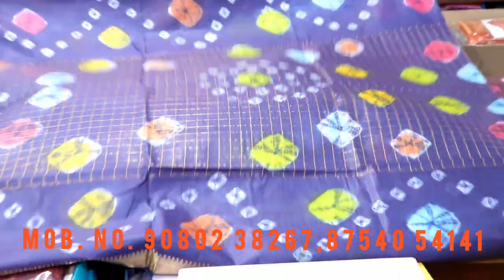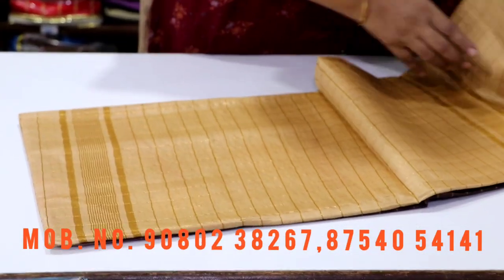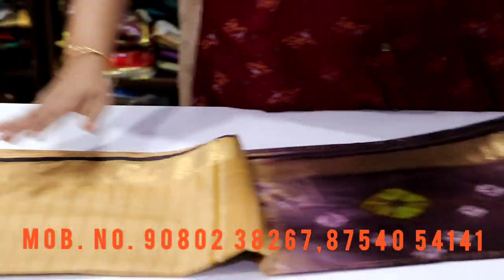I will show you how many colors you can see in the video. The next color is coffee brown, a plus chic combination.